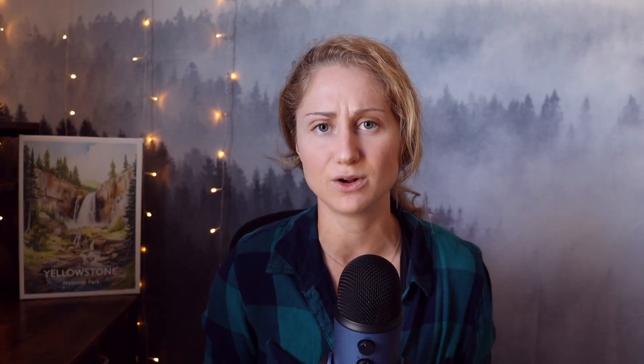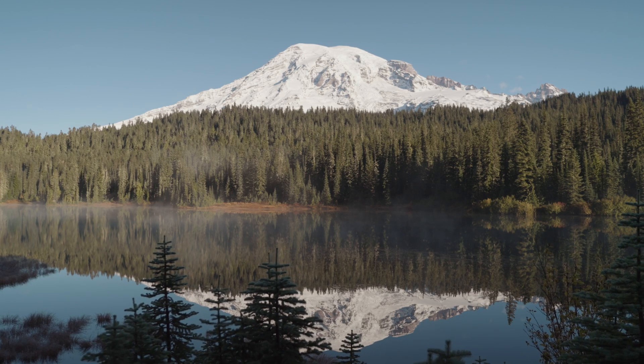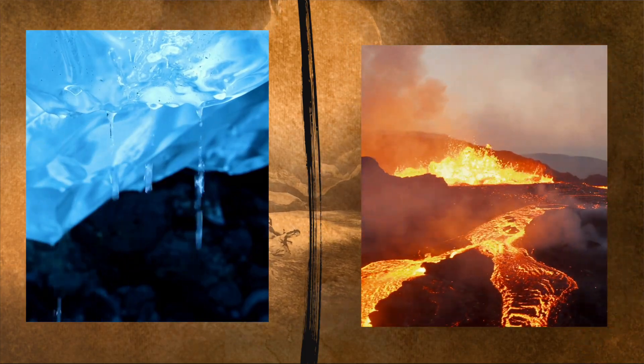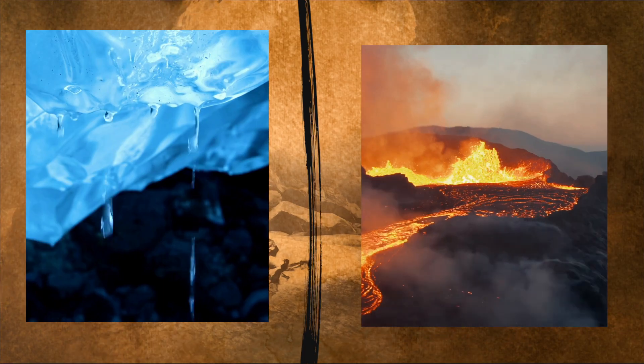What makes these caves exceptionally unique is the combination of geothermal heat and seasonal melting. While ice caves in other parts of the world are formed solely by surface melt, the presence of volcanic heat at Mount Rainier creates a more complex and unpredictable environment. This dual process ensures that no two seasons produce the same caves, and it's also what makes Mount Rainier pretty unique.